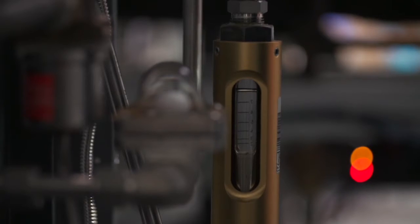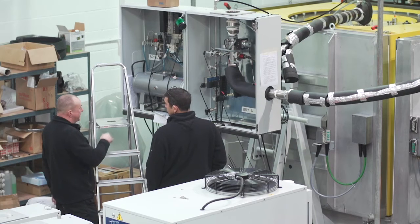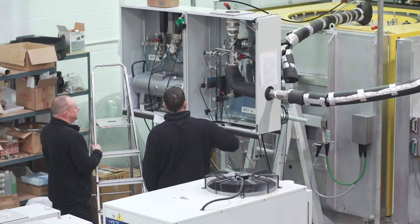Magnox first approached us in 2011 with the requirement to vacuum dry nuclear waste. Our first reaction was they're crazy. We started by conducting some small scale trials just to try and prove whether the waste streams could be dried using this technique. We started off with a number of trials with simulants of the waste streams at 10 kilogram scales, then progressed to 200 kilogram scale trials. The results from these trials were so favourable that it gave us the confidence that we could go to a full scale prototype system.